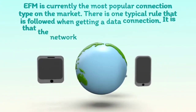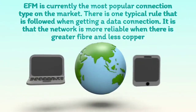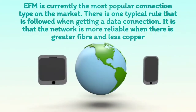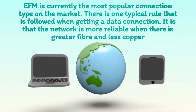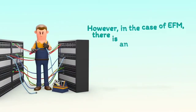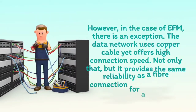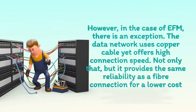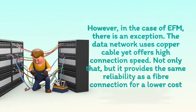EFM is currently the most popular connection type on the market. There is one typical rule that is followed when getting a data connection: the network is more reliable when there is greater fiber and less copper. However, in the case of EFM, there is an exception — the data network uses copper cable yet offers high connection speed. Not only that, but it provides the same reliability as a fiber connection for a lower cost.